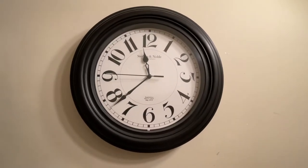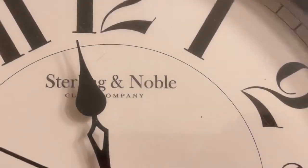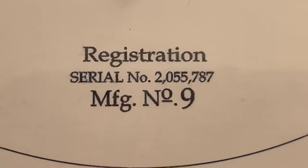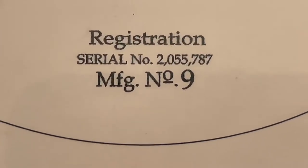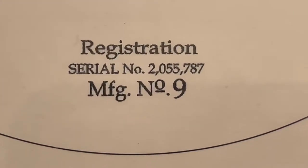Here is the clock in my downstairs bathroom. It's a Sterling and Noble clock, as you can plainly see. The registration material number is 2,055,787 and the manufacturing number is 9.